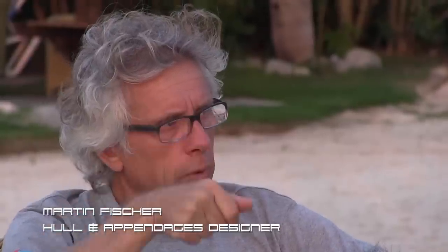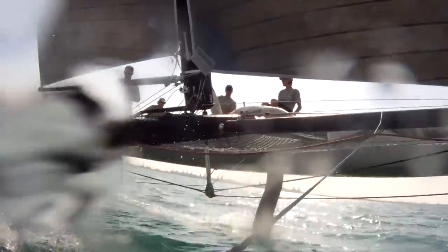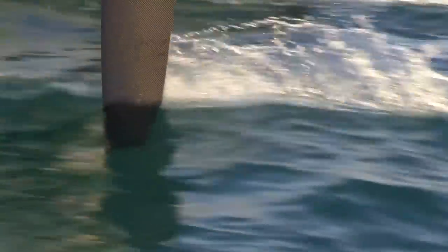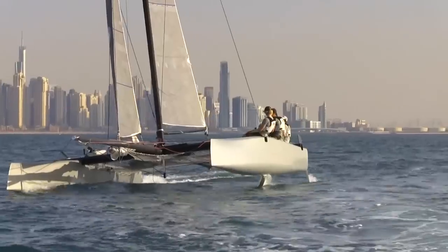If you push the foil all the way down, it gets more vertical, which is better at low speed and upwind. Just by pushing the foil either completely down or a little bit up, you can change the angle, and thus adjust it to upwind or reaching conditions.